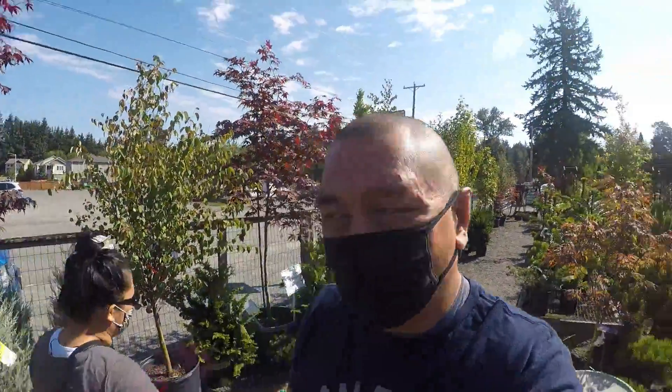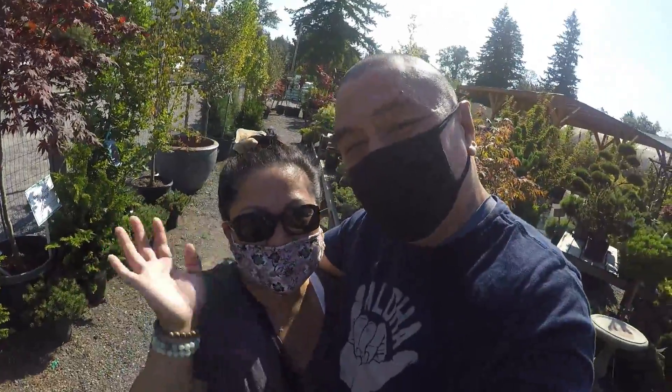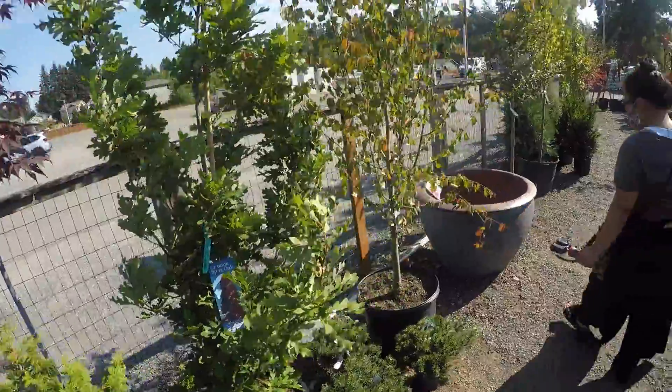Good morning, guys. Welcome back to my channel. It is Sunday morning, and I'm here with Sharon. We're at her favorite garden nursery here in Marysville — Sunnyside. This is where she gets her goods.